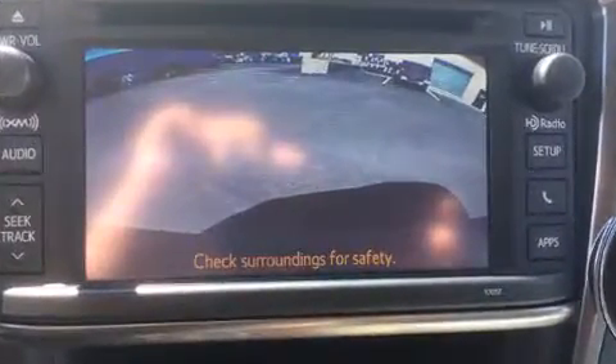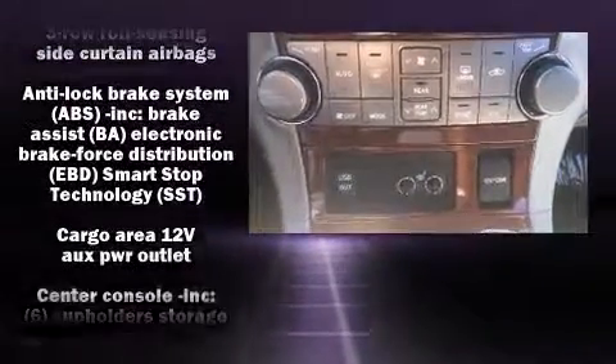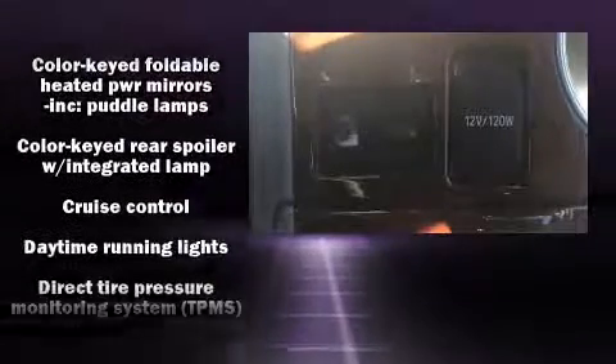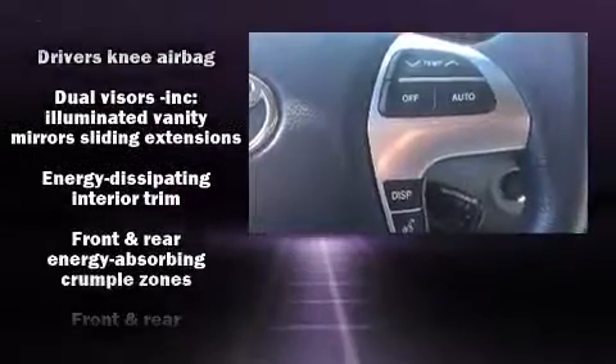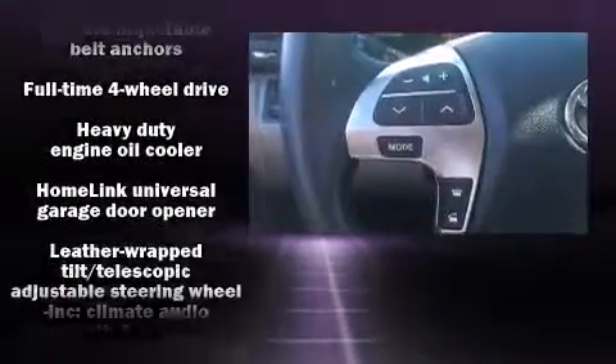Toyota ensures the safety and security of its passengers with equipment such as dual front impact airbags with occupant sensing airbag, head curtain airbags, traction control, brake assist, anti-whiplash front head restraint, ignition disabling, and four-wheel disc brakes with ABS.